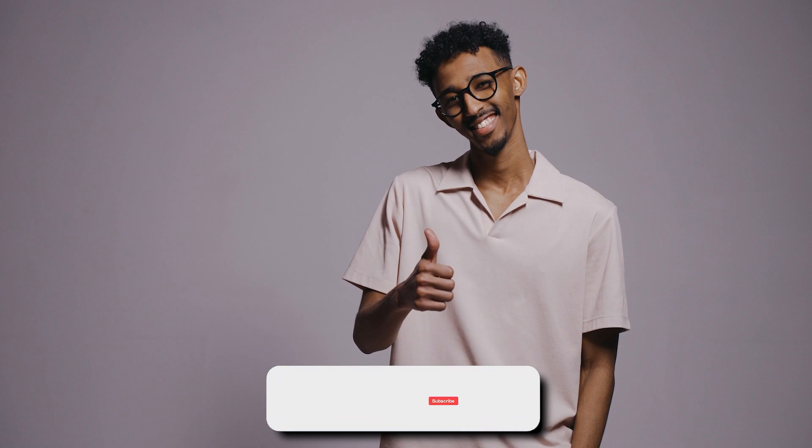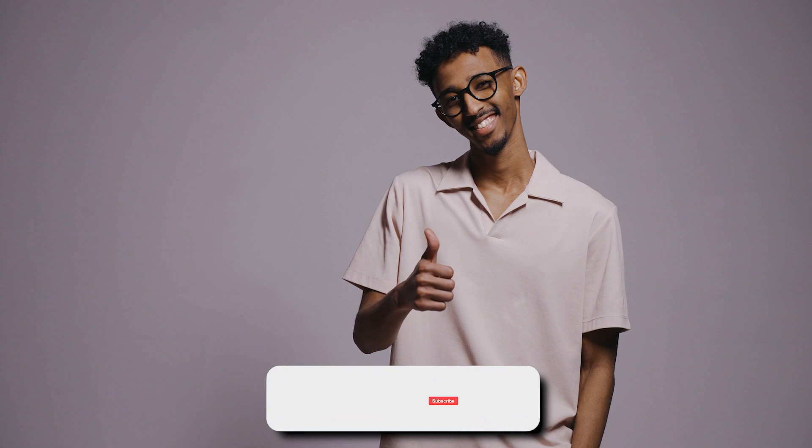That's it for today. We hope you liked the video — please click the like button if you did. If you're new here, make sure to subscribe to the channel and turn on the notification bell. Thanks for watching!